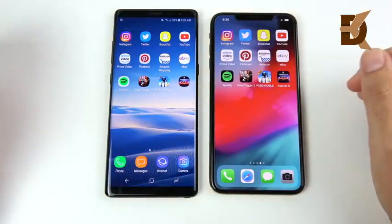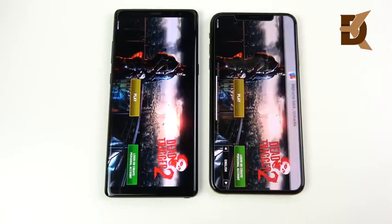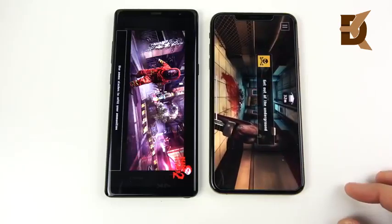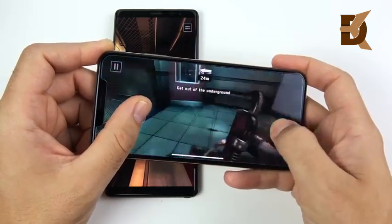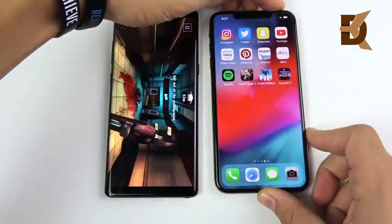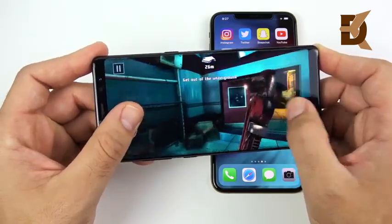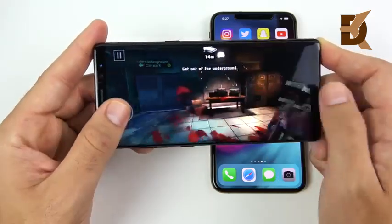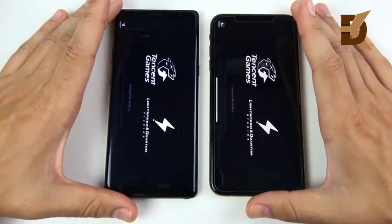Let's go into Dead Trigger 2 — three, two, one. There's a noticeable animation delay on the Note 8 compared to the 10s Max, but it loads quickly. Hitting play, the 10s Max wins getting into the game. In terms of graphical performance, the 10s Max runs a little smoother and has higher-quality-looking graphics. The Note 8's thin bezels give a great grip for gaming and it's quite smooth for most games. Heading into PUBG to see which loads into the match screen first — this takes quite a bit of time.